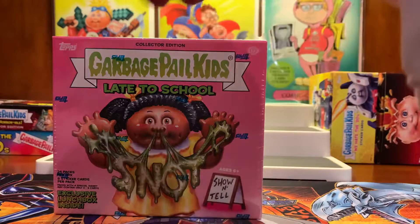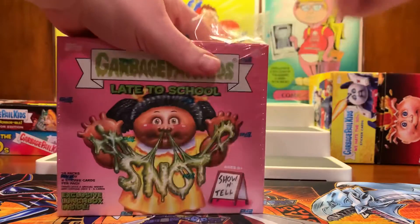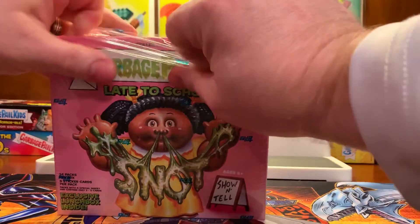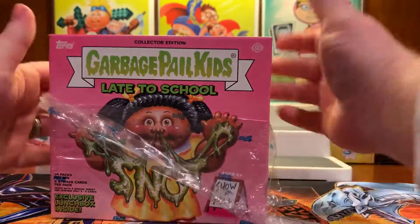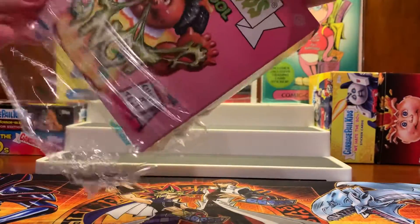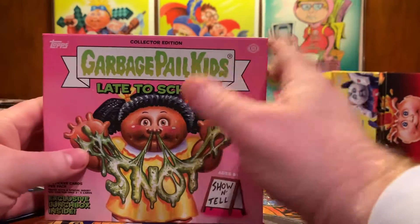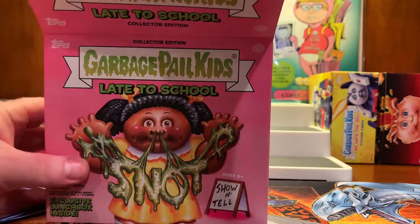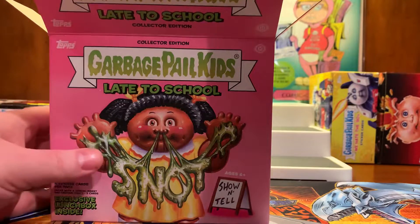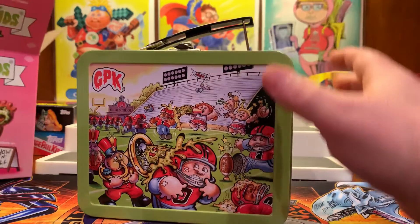This is the 2020 Late to School Collector's Edition box. Inside we should have a blind lunch pail — one of four colors. I've looked at them all and that purple lunch box is what I was hoping for. We open this up and we got a green one.